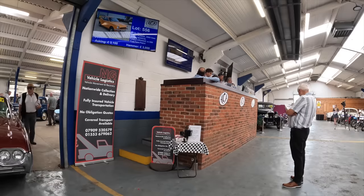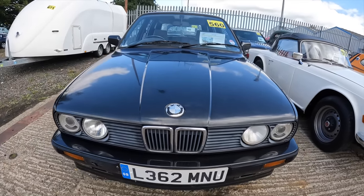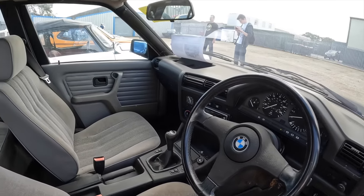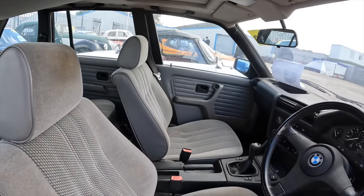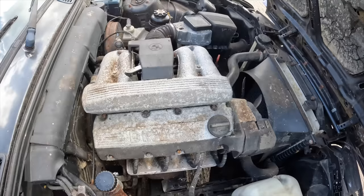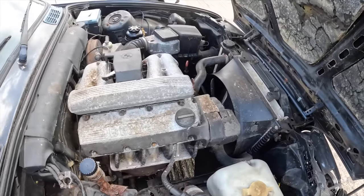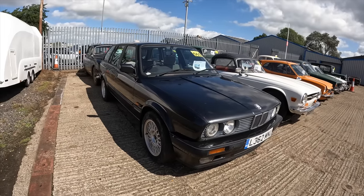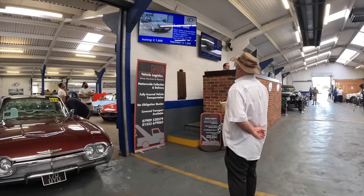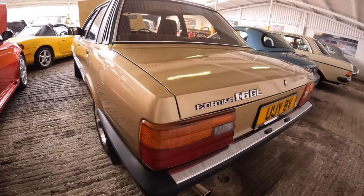Here we have a 1993 BMW E30 318i Touring. It's been stored since 2011 and is sold as a non-runner showing 130,000 miles on the clocks. I think these could be BBS wheels — I absolutely love the style of them. Here is the 1.8 injection engine and the engine bay doesn't look too bad, though it's missing the battery. The last MOT was back in 2011, so it's going to need some restoration work, but it's offered as no reserve.